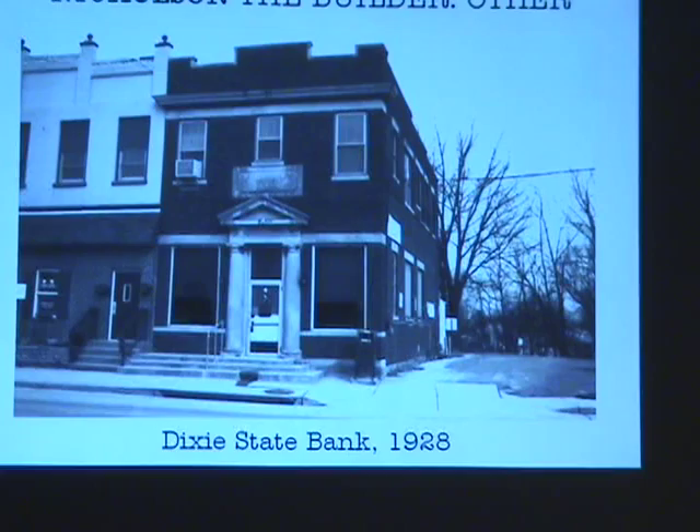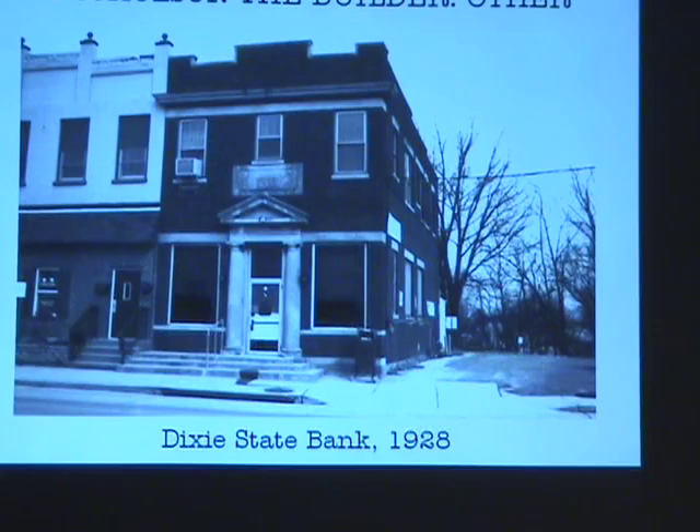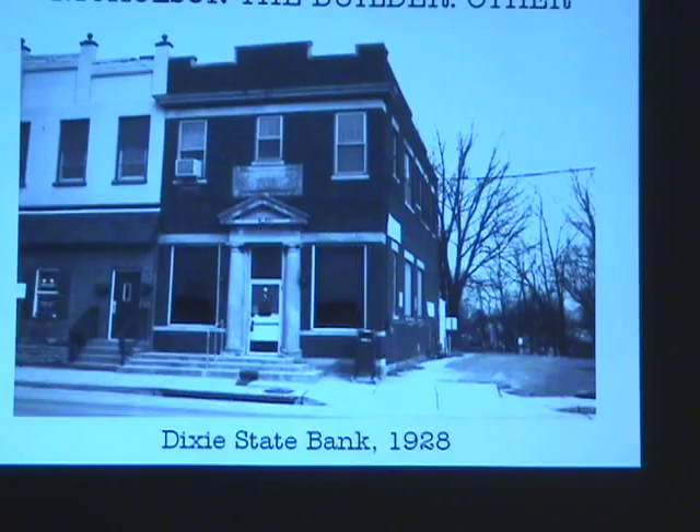A neighbor bank, Dixie State Bank, was a little scaled-down neoclassical building. It was opened in February of 1928, with the bank on the first floor and the Vest Law Office on the second floor.